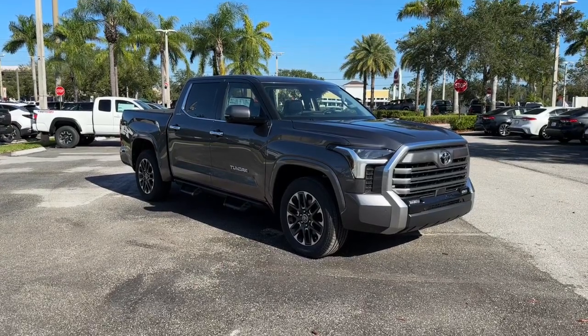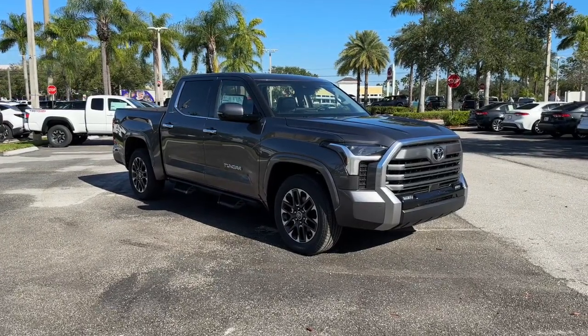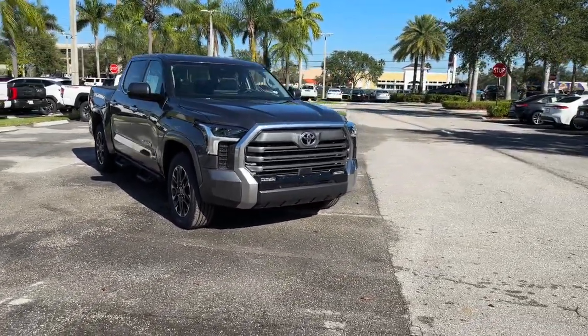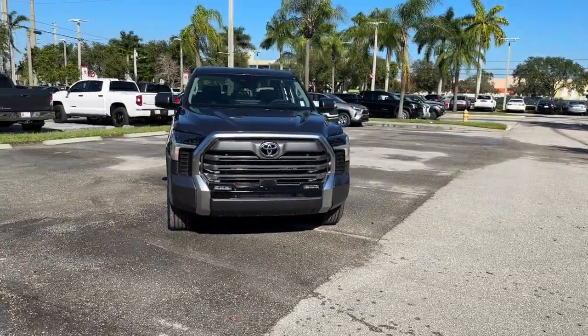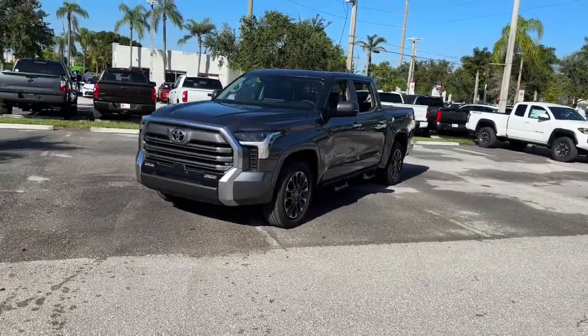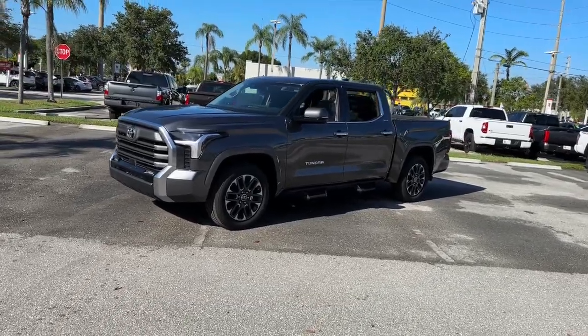Enjoy the view of this 2023 Toyota Tundra. Explore this rugged Toyota Tundra, the adventure-loving, full-size pickup with impressive towing and hauling capabilities, and a smooth, refined ride. These are just some of the great options this vehicle comes with.